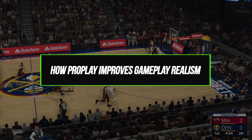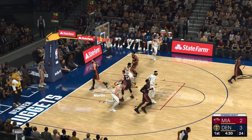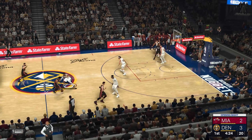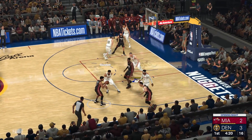The impact of ProPlay is immediately evident when playing NBA 2K24. Simple acts like dribbling, running, and jumping look astoundingly lifelike. Shooting mechanics mirror players' small ticks and motion pulling up from deep. The realism in flow and movement creates a new level of immersion.